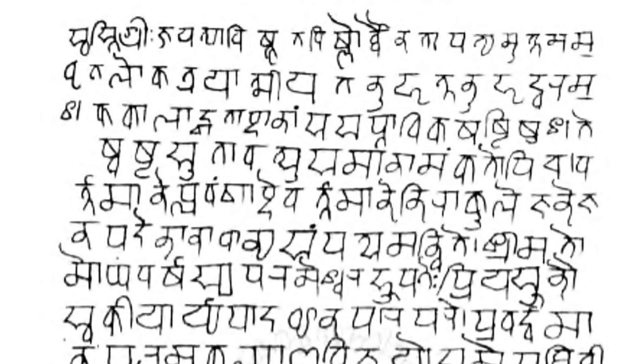The Devanagari script is closely related to the Nandinagari script commonly found in numerous ancient manuscripts of South India, and is distantly related to a number of Southeast Asian scripts. Devanagari script has 47 primary characters, of which 14 are vowels and 33 are consonants. The ancient Nagari script for Sanskrit had two additional consonantal characters.